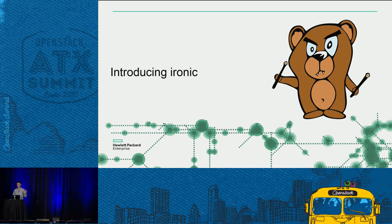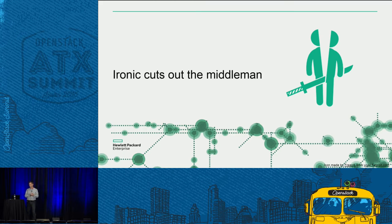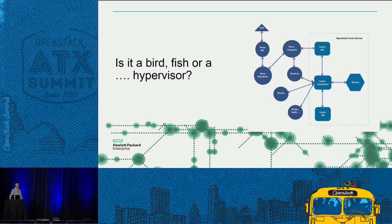Ironic is an OpenStack service. It was broken out of Nova — it was called the Nova Bare Metal Service before — and it's now its own OpenStack service. It aims to provision bare metal similarly to how you do with VMs. Ironic cuts out the middleman, so you don't have to worry about a hypervisor, no performance tax, and no expensive hypervisor licenses.